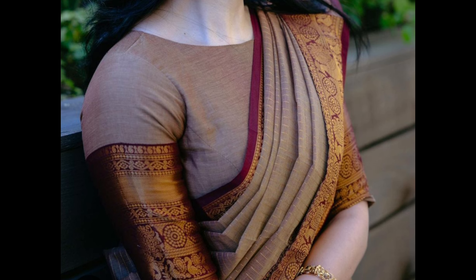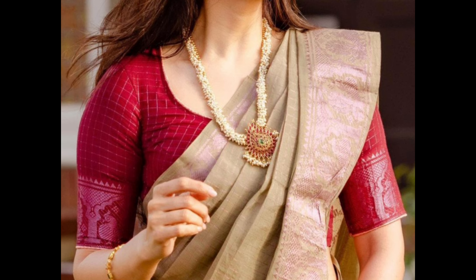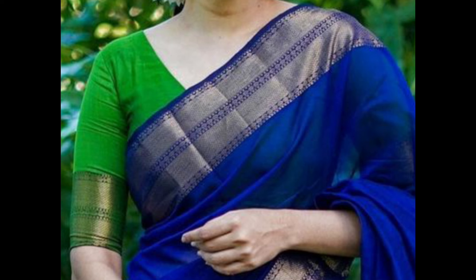Elbow-length sleeves that reach the elbows, often adorned with intricate designs or lace, provide a traditional and elegant look. A classic round-neck blouse is a timeless and versatile choice, suitable for any occasion.